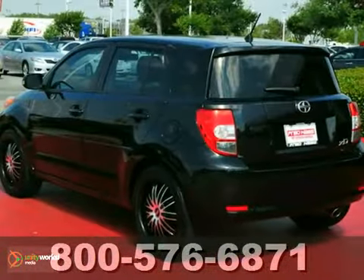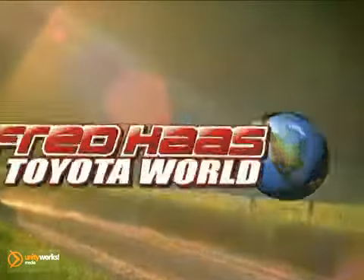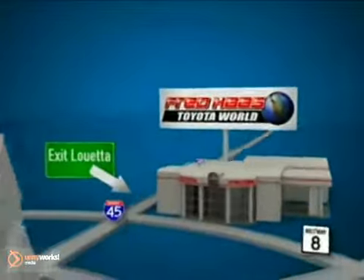Come in and take it for a test drive. Fred Haas Toyota World has been a hallmark of our community for more than 40 years. Easy to find on I-45 North at Luetta, just 2 miles north of 1960.